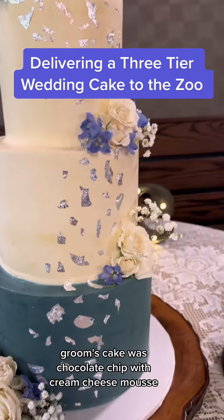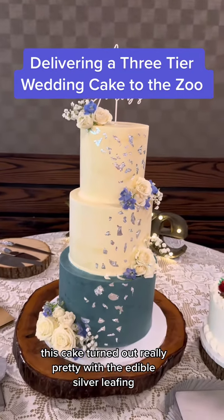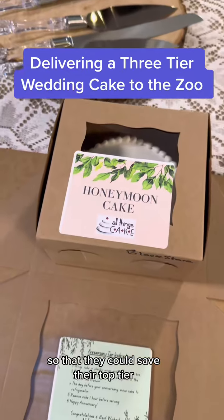The groom's cake was chocolate chip with cream cheese mousse. This cake turned out really pretty with the edible silver leafing. Of course we did leave their honeymoon cake in a box so that they could save their top tier.